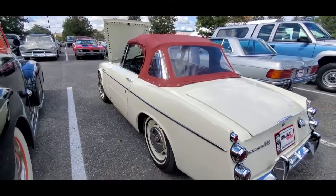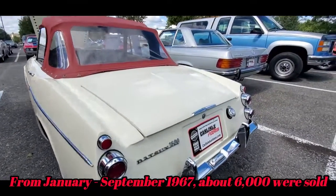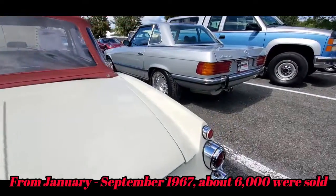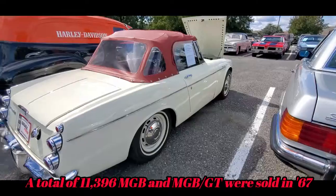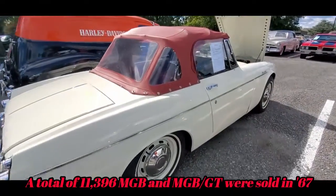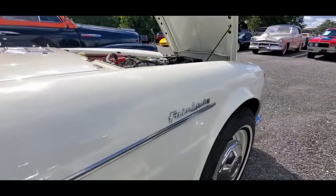They did have the rust problem and they didn't sell that many. It's a nice car though — wouldn't you agree? Look at the dimensions, it's just beautiful. I love the Fairlady badge on the side.